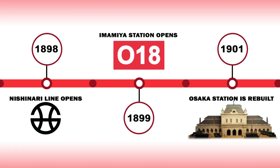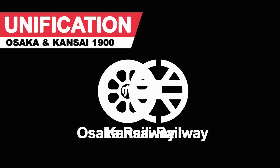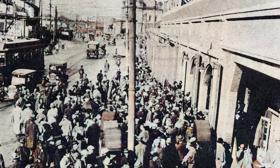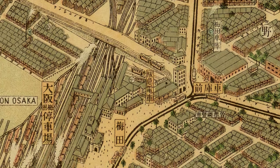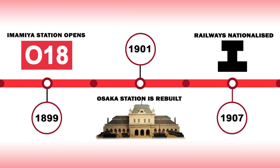A year later Imamiya Station opened on the Kansai Main Line as the population grew to the south of Namba. The first steps to unification between the two major lines occurred at the turn of the century when Osaka Railways merged with Kansai Railways. In 1900 it became clear that increased freight and passenger movements around Osaka and Oumeta Station precincts dictated the need for the streamlining of operations and infrastructure. So the decision was made that Oumeta Station would be absorbed into Osaka Station, triggering the rebuilding of Osaka Station in 1901.